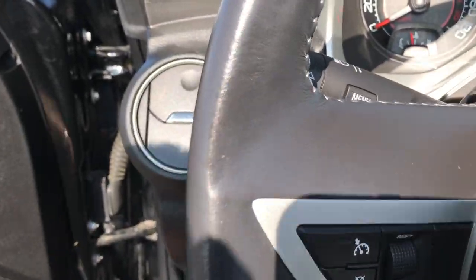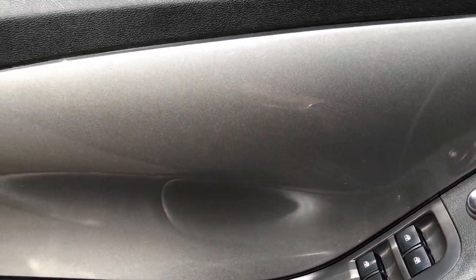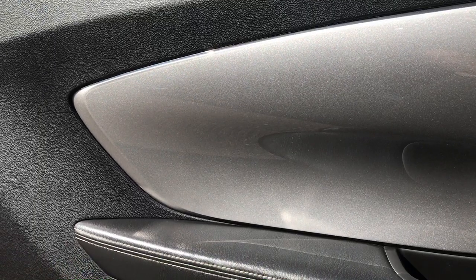We'll check out the back seats and then we'll check out under the hood. So, in addition, these door panels on these Chevy Camaros all have this inlay — some of them are dark charcoal, this one's silver — but it has a sparkle paint in it, looks really cool.